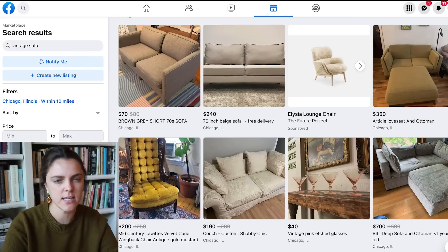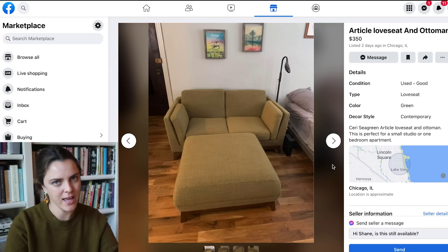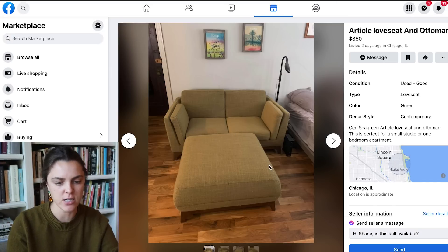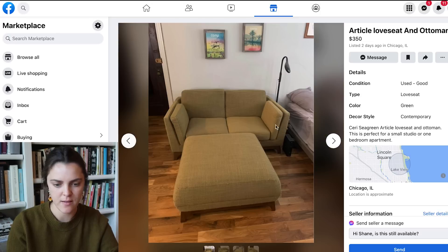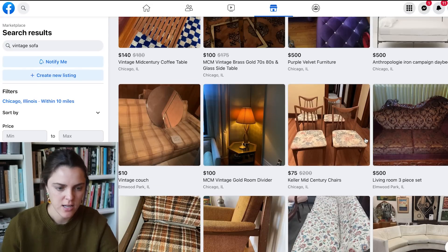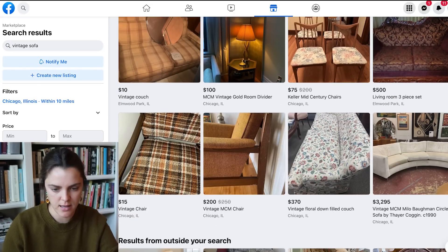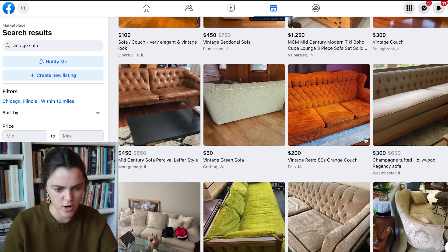This is an Article sofa — sometimes a random brand will come up even when you search vintage. Actually, I take that back. It's not as good of a color as I thought; this is more lime and this looks darker. Nevermind. It's also not the right size and it's just dirty. So let's see if there's any other sofa to choose from.